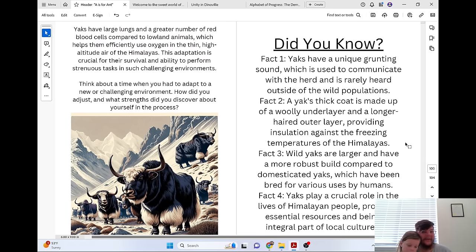Yaks have large lungs and a greater number of red blood cells compared to lowland animals, which helps them efficiently use oxygen in the thin, high-altitude air of the Himalayas. This adaptation is crucial for their survival and ability to perform strenuous tasks in such challenging environments. Think about a time when you had to adapt to a new or challenging environment. How did you adjust, and what strengths did you discover about yourself in the process?